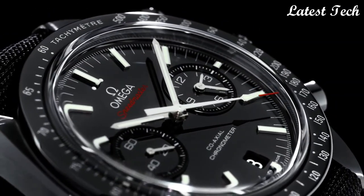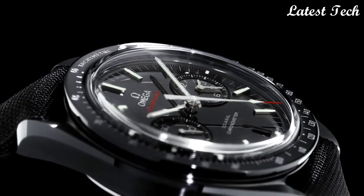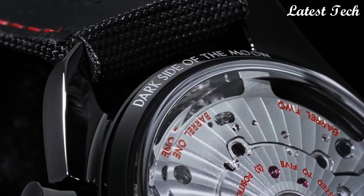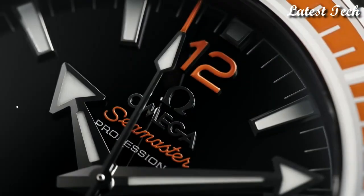Functions: chronograph, date, hour, minute, second. Chronometer, tachymeter, luxury watch style, Swiss made. Number 6.